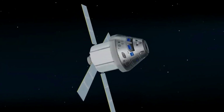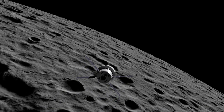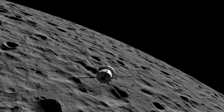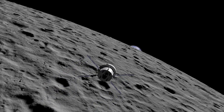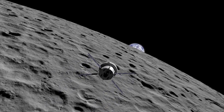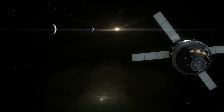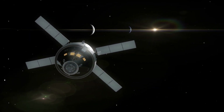The outbound trip to the moon will take several days, during which time engineers will evaluate the spacecraft systems and, as needed, correct its trajectory. Orion will fly about 62 miles or 100 kilometers above the surface of the moon, and then use the moon's gravitational force to propel Orion into a new deep retrograde, or opposite, orbit around 40,000 miles or 70,000 kilometers from the moon. The spacecraft will stay in that orbit for approximately 6 days to collect data and allow mission controllers to assess the performance of the spacecraft.